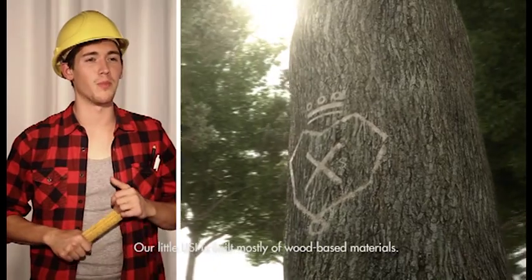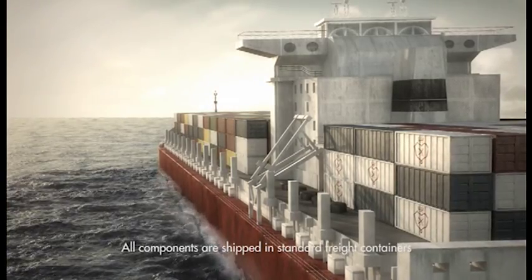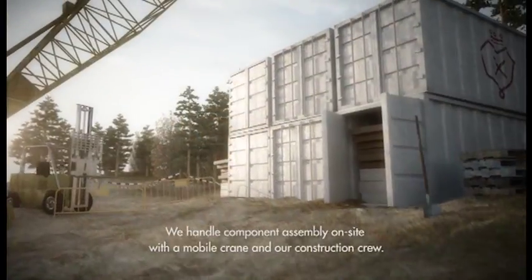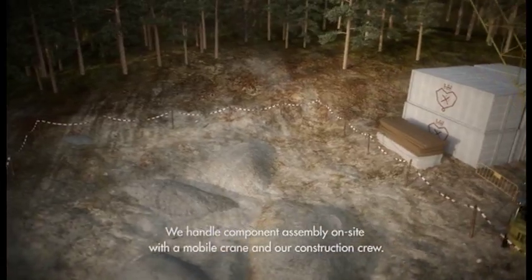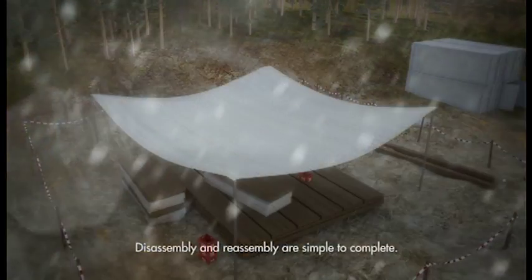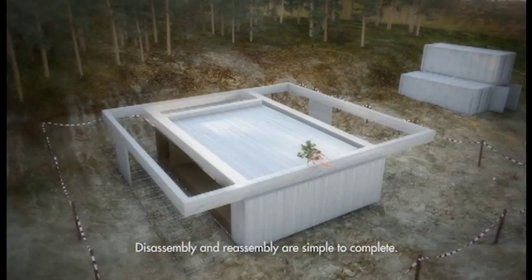Our little LISI is built mostly of wood-based materials. All the construction components are shipped here in just six standard freight containers. Since we're dealing with factory-built units, we can handle the entire component assembly on-site with a single mobile crane and a solid construction crew. Disassembly and reassembly are just as clear-cut and simple to complete.